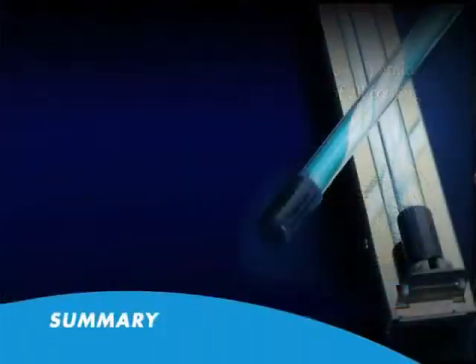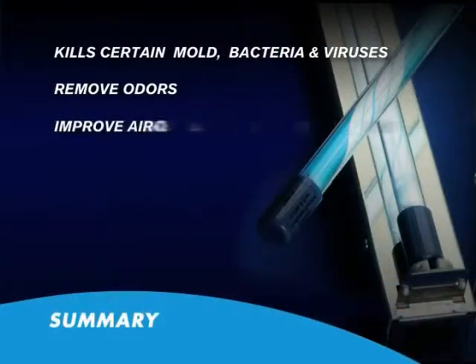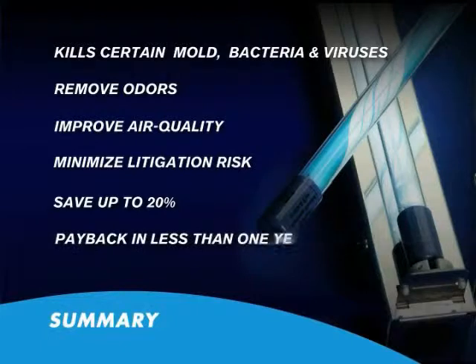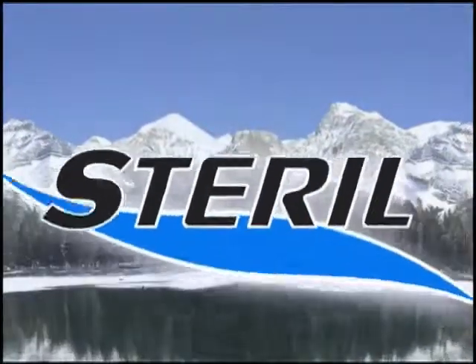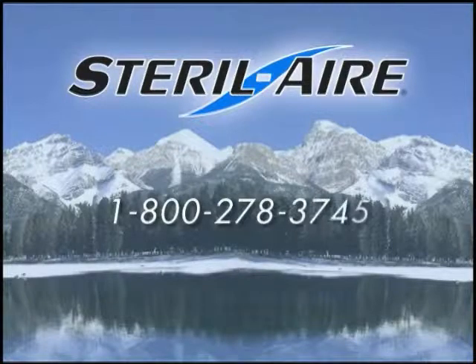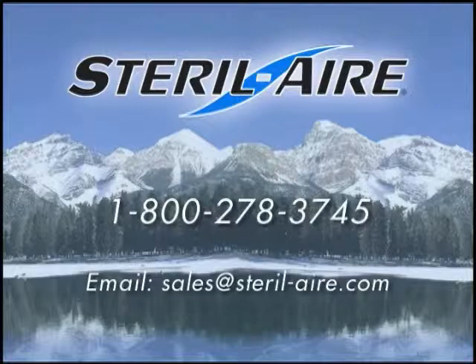To summarize, Sterile Air's patented emitters remove mold, bacteria, and viruses, improve air quality, reduce costs and litigation risks, giving a return on investment in less than one year. Contact your air conditioning representative and specify Sterile Air's UV solution, or call us direct at 1-800-278-3745.